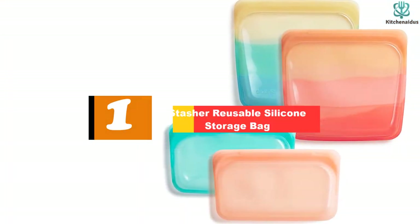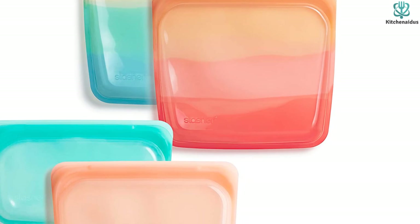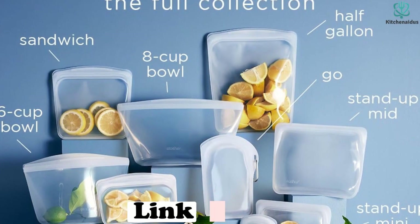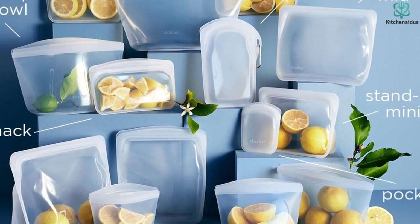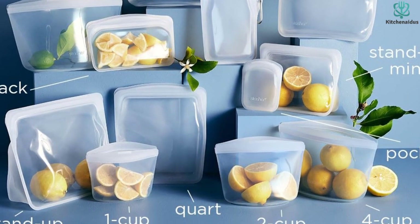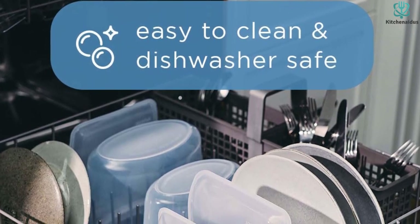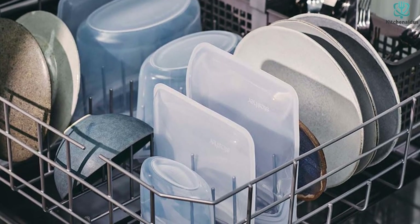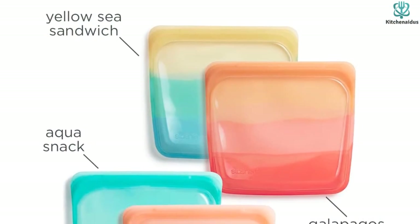Finally, at number one, we have the Stasher reusable silicone storage bag. The Stasher silicone reusable four-pack lunch travel bundle includes four multi-color bags in two sizes: two 28-fluid-ounce sandwich bags and two 12-fluid-ounce snack bags. We were impressed by their overall durability during testing. These bags were great at keeping food fresh and consistently outperformed disposable plastic bags in freshness tests. Cornbread, cookies, and muffins stayed fresh for three to five days; bananas were preserved in the freezer with no ice crystals; and cut pears and apples remained crisp in the fridge. The seal is particularly strong — no leaking was observed in the leak test, and we were even able to boil fish in water without any water getting into the bag.